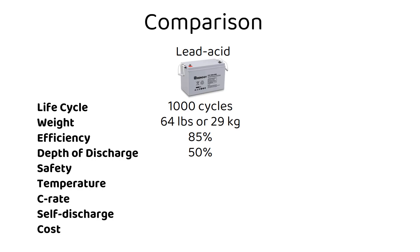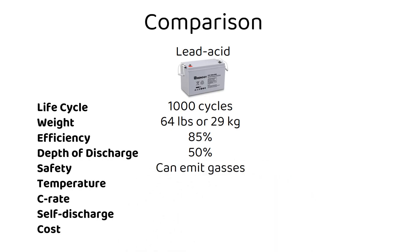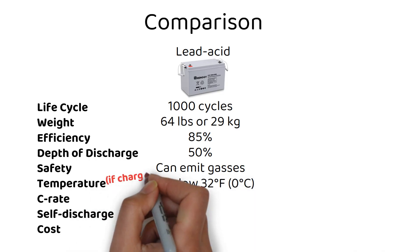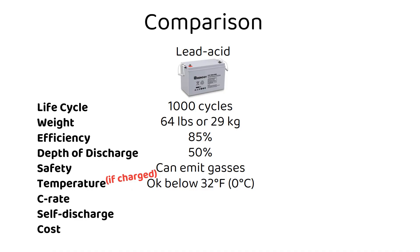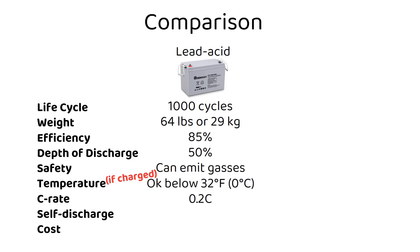Safety: vented lead acid batteries can emit gases if overcharged and need ventilation. Sealed lead acid batteries like Gel and AGM don't need ventilation under normal conditions. Temperature: these can withstand freezing temperatures, however their performance will suffer. C-rate: lead acid batteries have a standard C-rate of 0.2C, making them less than ideal if you want to charge or discharge them at a high current.